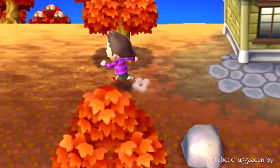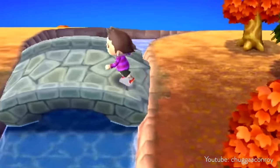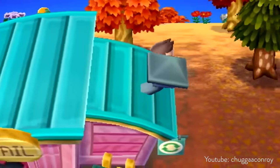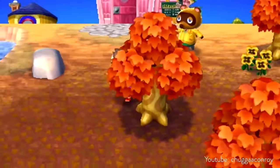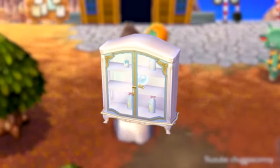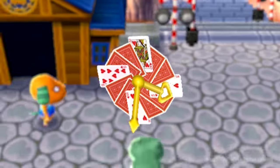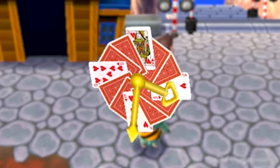In Animal Crossing New Leaf, these same furniture sets from Gracie were included, and their high price tag not only carried over but also saw an increase — on average, all of the Gracie, Gorgeous, and Princess sets increased in price by around 60,000 bells. So now things like the Princess Curio were 300,000 bells. There was also a card wall clock, introduced specifically in Animal Crossing New Leaf, which was 300,000 bells also.